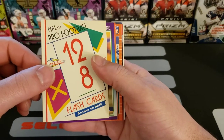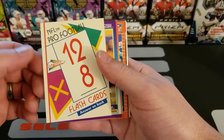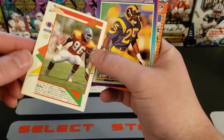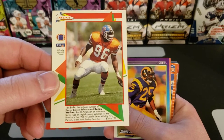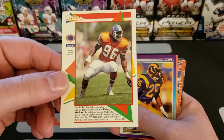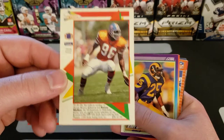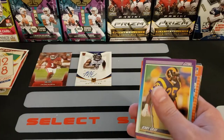What the hell is this? Pro Football — 12 times 8 — oh, it's one of those flash cards! Answer on the back: 12 times 8 equals 96. You know what that is? The uniform number of defensive end Kenny Walker. I'm gonna sleeve that.